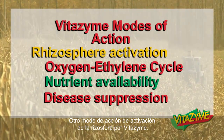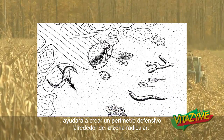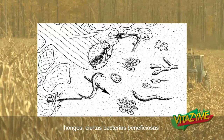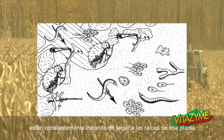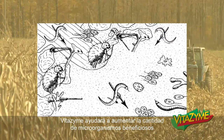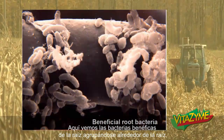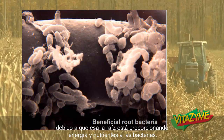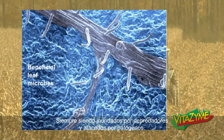Disease suppression is another rhizosphere activation mode of action for Vitazyme. Vitazyme will help create a defensive perimeter around the root zone with various microbes — protozoa, nematodes, actinomycetes, fungi, and certain beneficial bacteria — that will help protect that root zone from attackers. Pathogenic fungi, bacteria, and pathogenic nematodes are constantly trying to get at the roots of a plant and infect it. Vitazyme will help increase the amount of beneficial microorganisms in the root zone so that they can help fend off that attack and help keep that plant healthy.